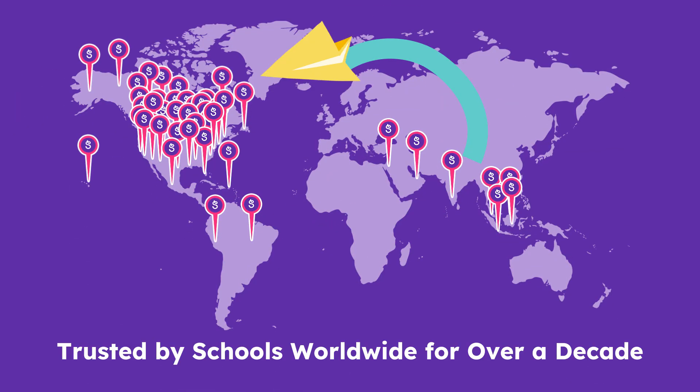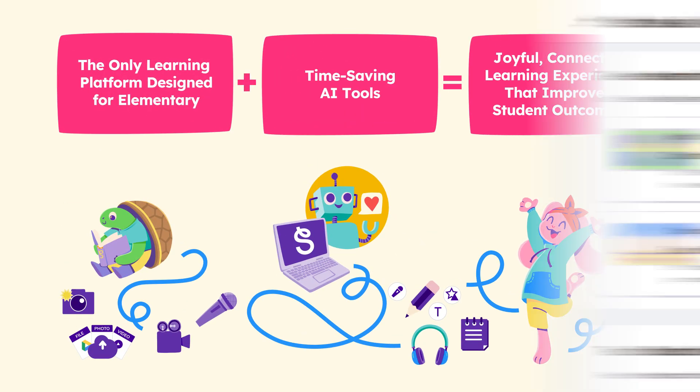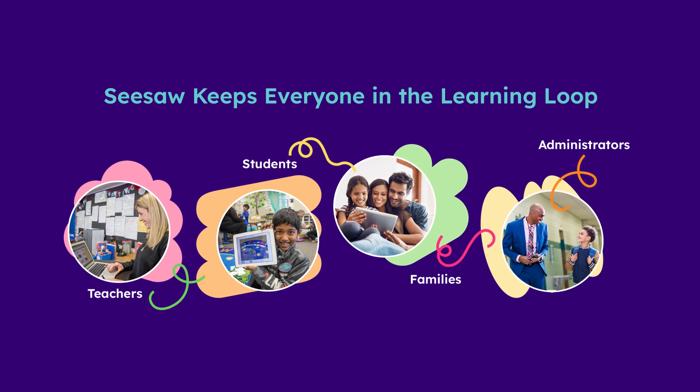Seesaw has been innovating for elementary classrooms for over a decade. We didn't just add artificial intelligence. We're expanding it within the platform trusted by schools everywhere, focused on solving real problems for elementary educators, families, and students.